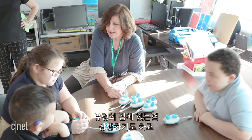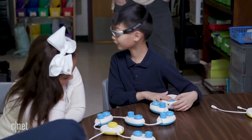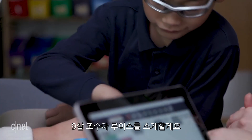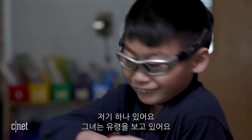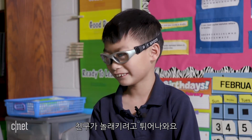Helen is looking for her friends. She thinks they might be in the haunted house. I like to make the haunted house sounds. She sees a ghost, and her friends jump up to surprise her.